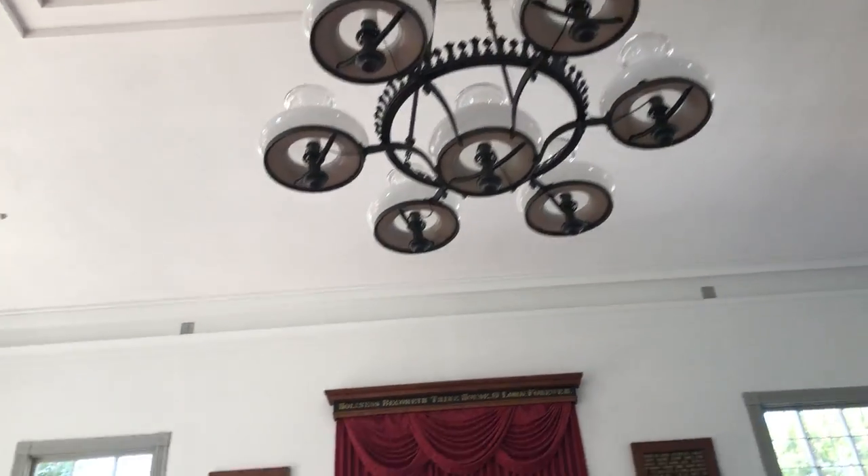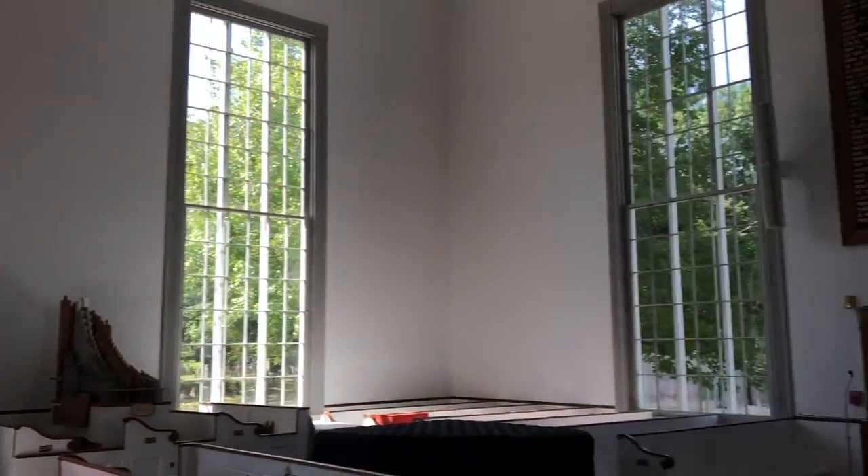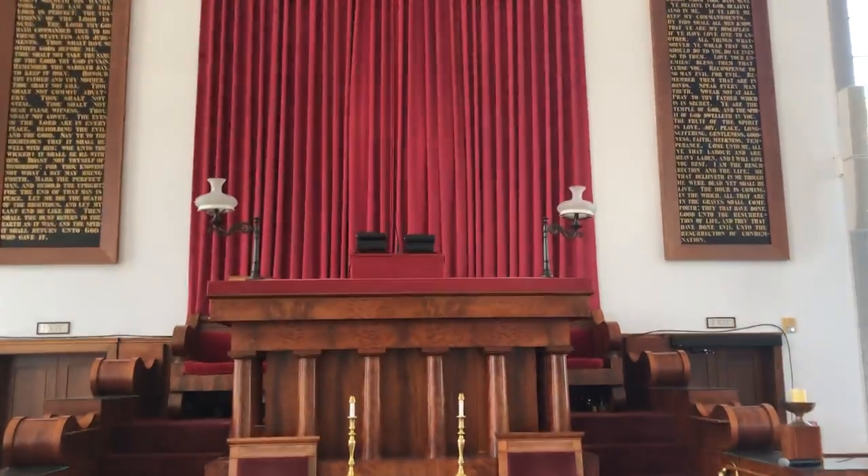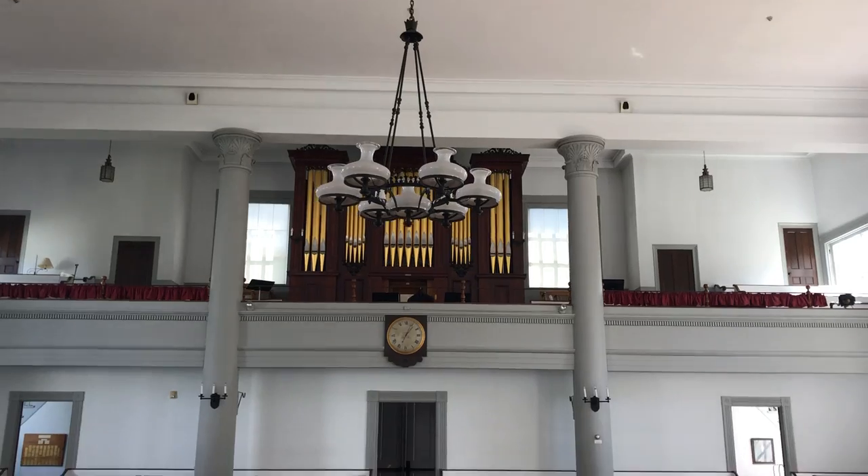High ceilings, big windows, nice sunlight coming in, and then turning around to see our organ.